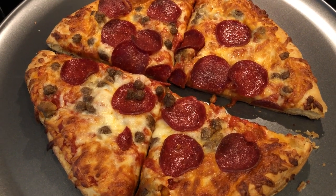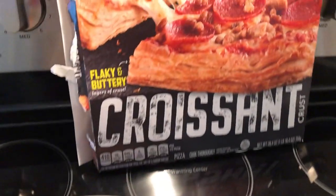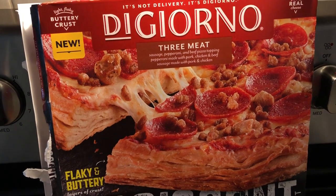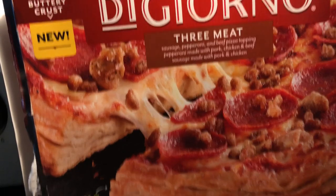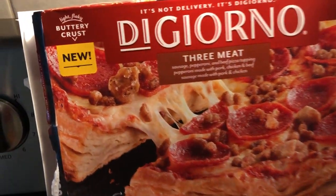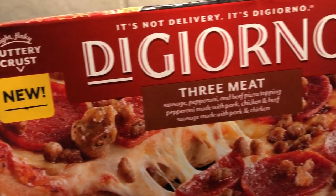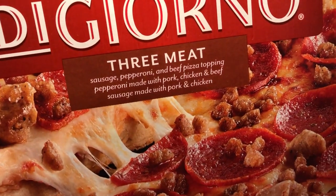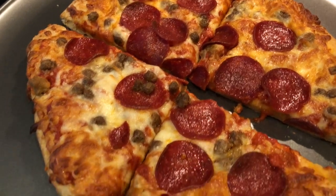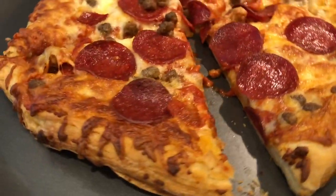Hey guys, for dinner tonight we are having frozen pizza. This is from DiGiorno — I recently picked it up on a Kroger haul and I'll link it for you guys. It is a new pizza: the croissant crust pizza, three meat variety. It says 'light and flaky buttery crust' and it has sausage, pepperoni, and beef. You cook it at 400 degrees directly on the oven rack.